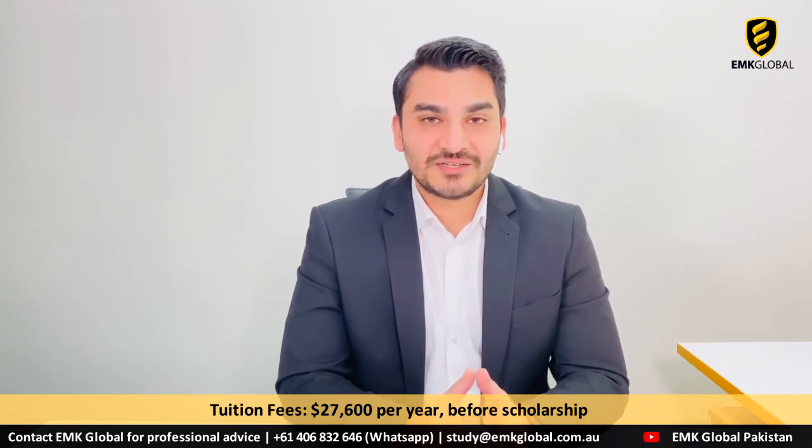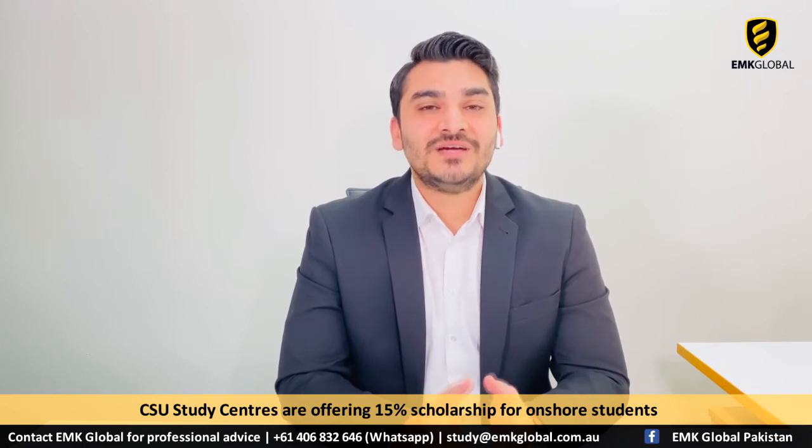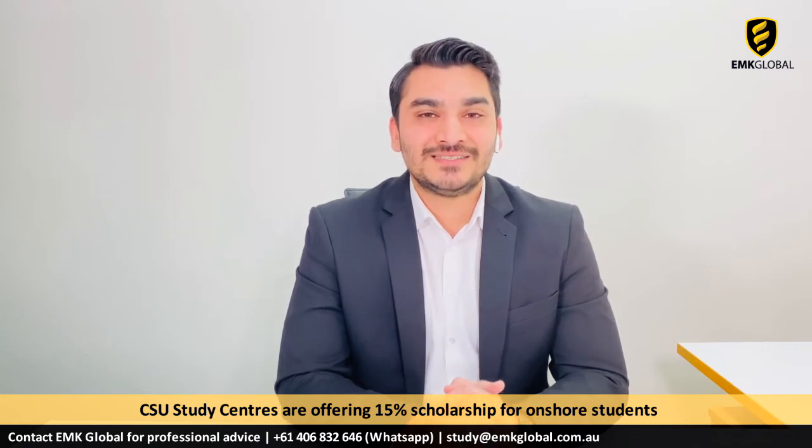Tuition fee is $27,600 per year before scholarship. The exciting news is that CSU study centres are right now offering a 15% scholarship for onshore students who want to study a bachelor degree at CSU study centres.